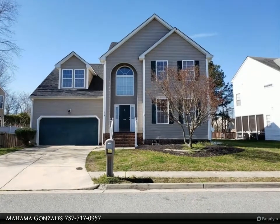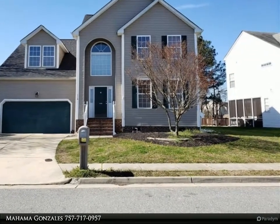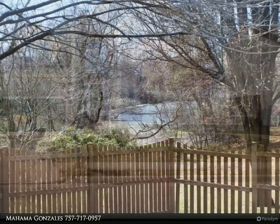This Berkshire Hathaway Home Services Town Realty property video is presented by Malama Gonzalez. Enjoy your morning or sunset on the lake.